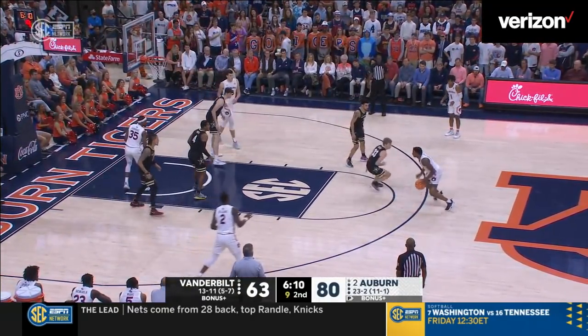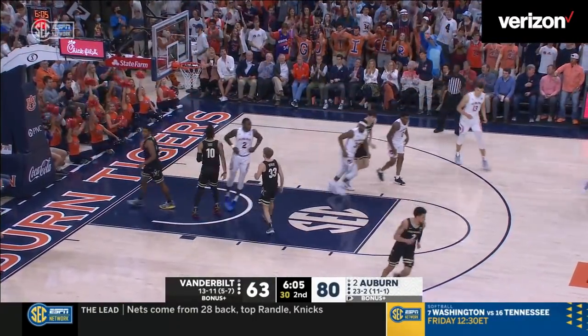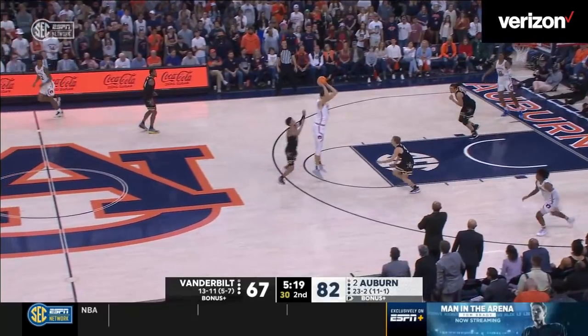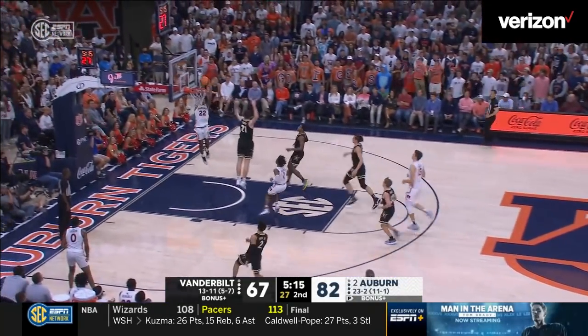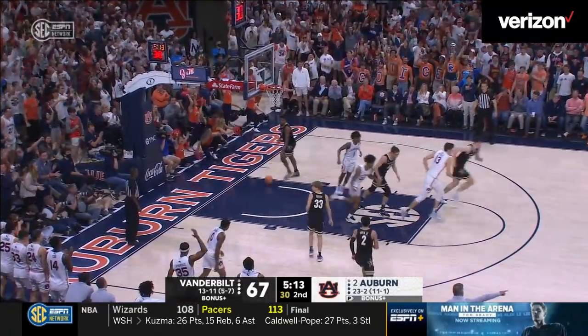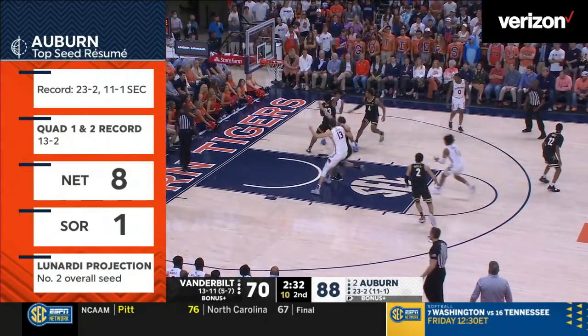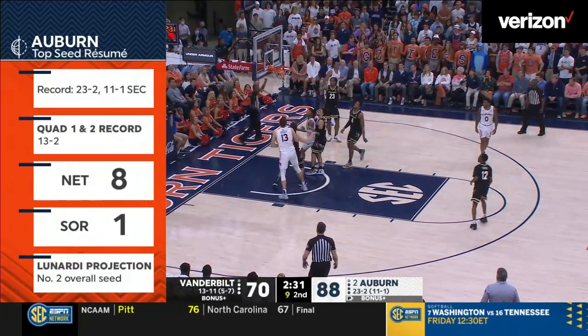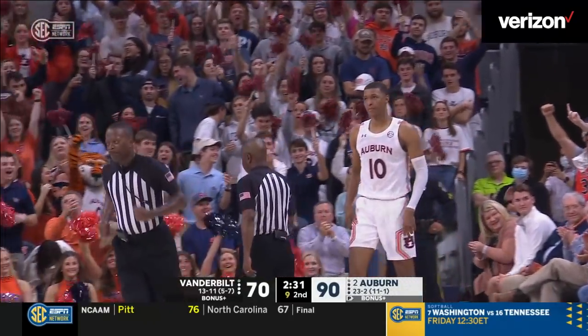Drives top of the circle, left side crossover, underneath Cambridge to the hole, reverse is good — what a great pass. Throws it to Kessler, now to Wendell Green up the sideline, Auburn numbers — out of you, in Flanagan! What a play. Flanagan underneath for Jabari, fadeaway baseline right — good, and a foul! Jabari with 31.